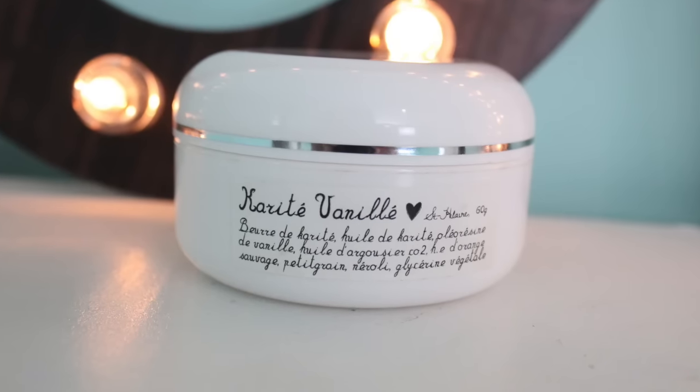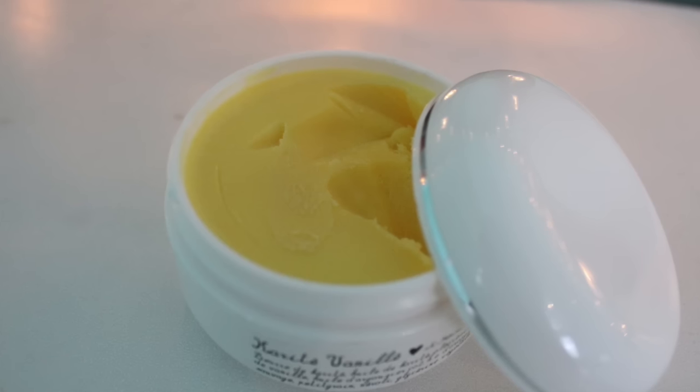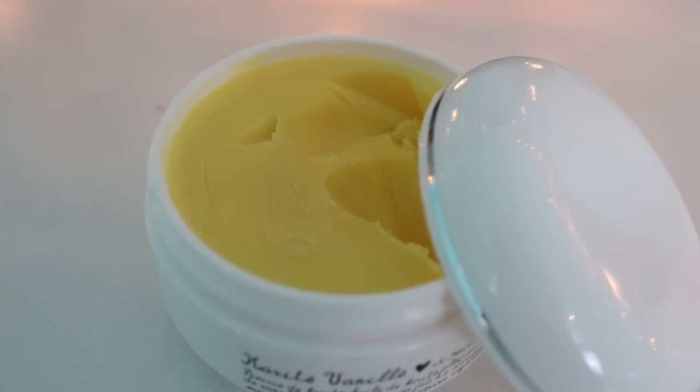This is their Shea Butter, and oh my gosh, especially if you have drier skin like I do, I so suggest picking this up. First of all, I love the smell of this — it smells like a spa, but it's got a hint of vanilla. It is so, so luxurious. It is a solid Shea Butter, and my favorite way to use this is just to scoop out a little bit and melt it. Then in the evening when I'm going to bed, I put it all over my face, take a face cloth, run it under some warm water, squeeze it out, and just lay it on top of my face.